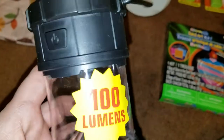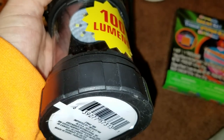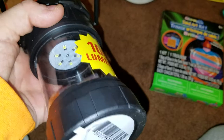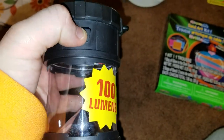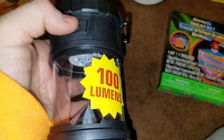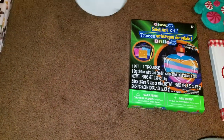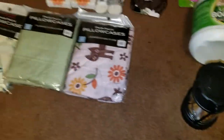These lanterns are so cool — they're really bright. They do take three double-A batteries. You can set them anywhere, have them for power outages or anything. The button is right there to push and it'll light up your bathroom or wherever you need to put it. You could also take them camping.